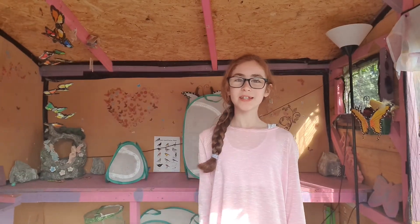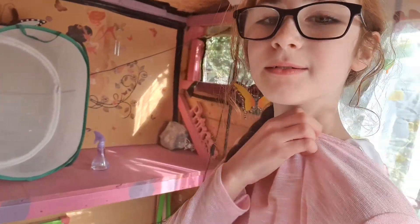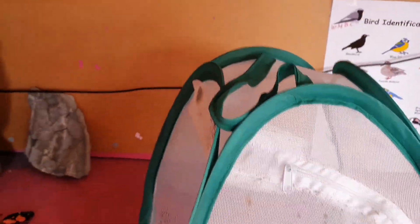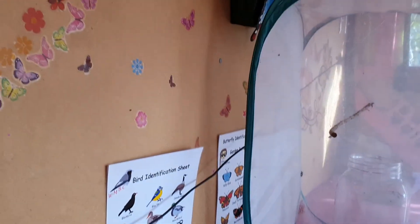Hi everyone, this is another of my daily updates. In here is a little caterpillar — he is right there. He's ready to make a chrysalis or cocoon, whether it's a butterfly or moth. He looks cute, doesn't he?